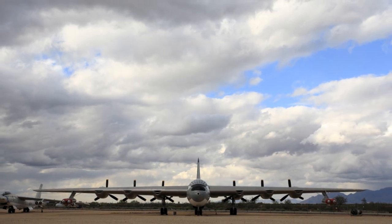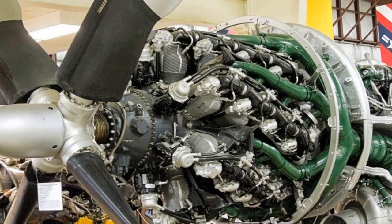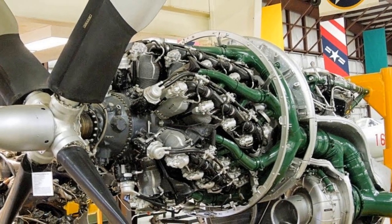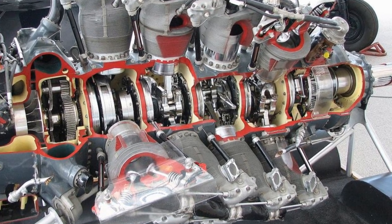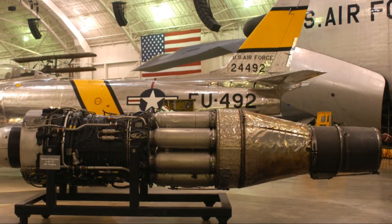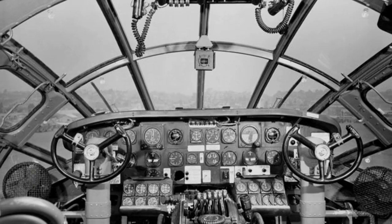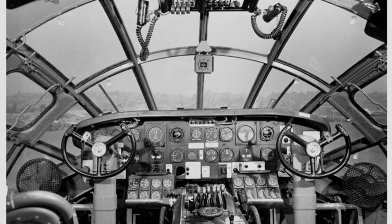Think of it as America's big stick in the sky. But flying the B-36 was no walk in the park. This technological marvel was equipped with six Pratt and Whitney R4360 radial engines in a pusher configuration, and later models added four General Electric J47 turbo jets. The engines were powerful but prone to overheating and other issues. Imagine trying to manage all that power while dealing with a fuselage that flexed in turbulence.